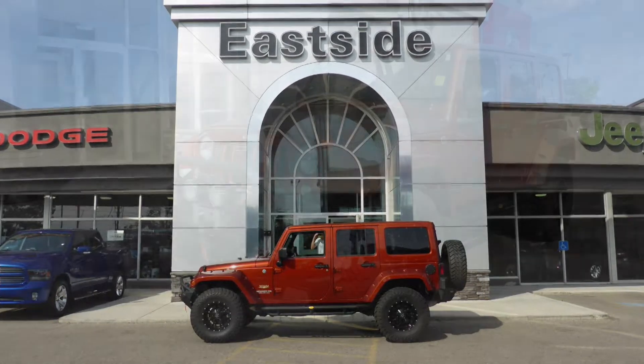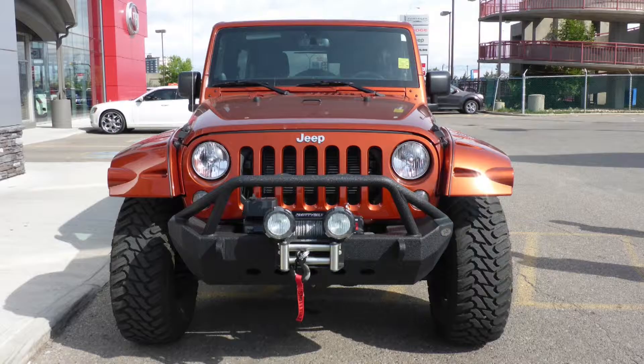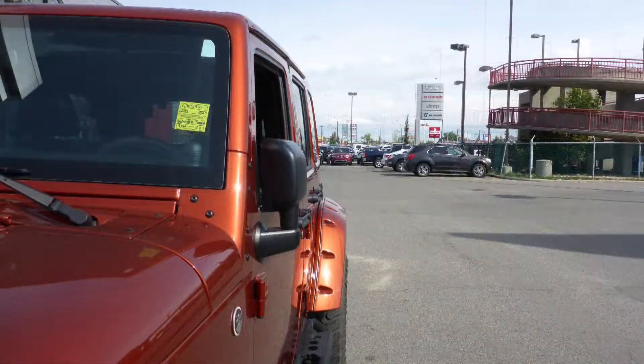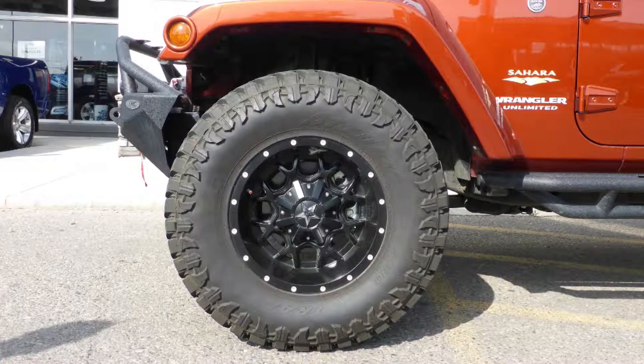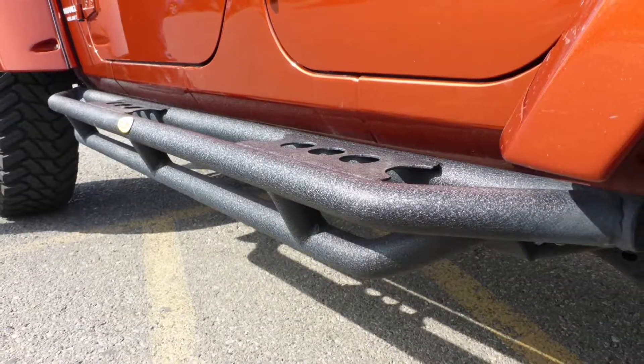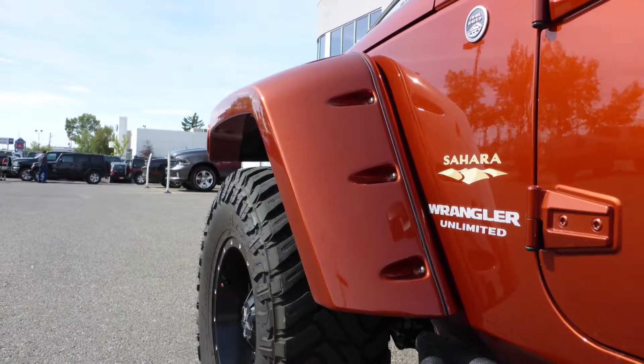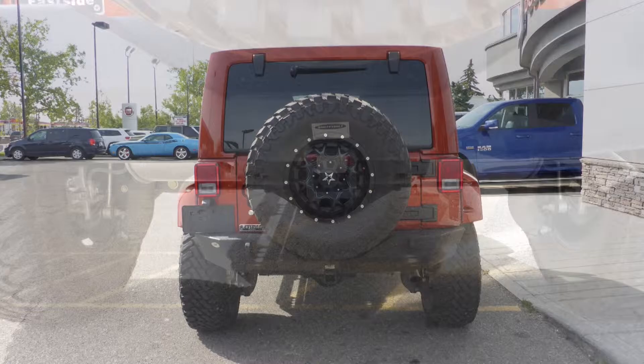Hi Sabi! This 2014 Jeep Wrangler Unlimited Sahara comes equipped with a 3.6L engine and automatic transmission, power heated manual folding side mirrors, aftermarket 35-inch mud and snow tires, a 2-inch lift, Smitty Built rock rail side steps, oversized aftermarket fender flares, a trailer hitch receiver, and a copperhead exterior.